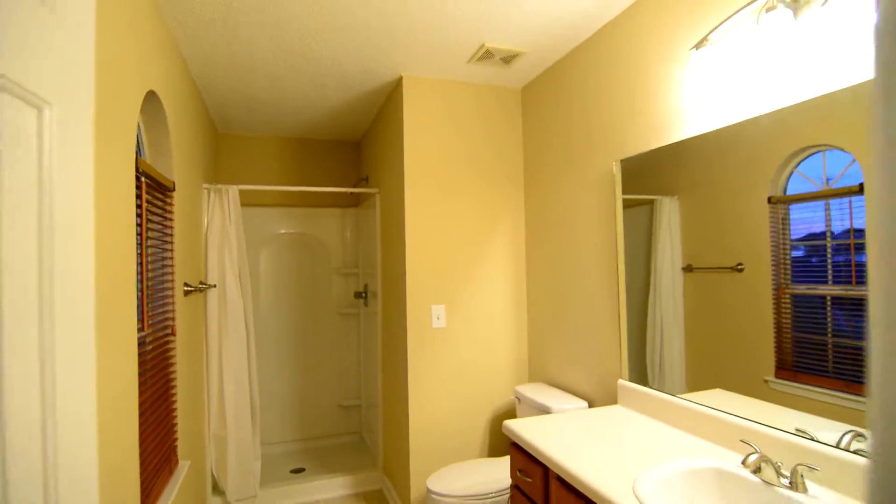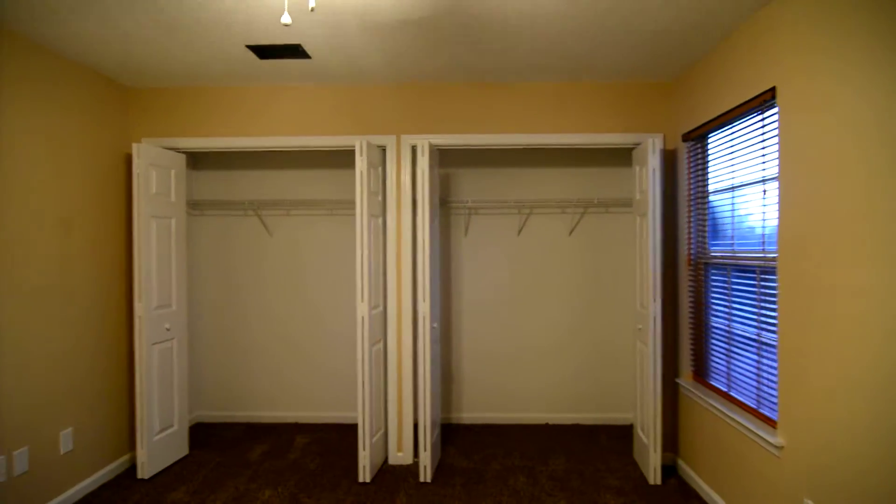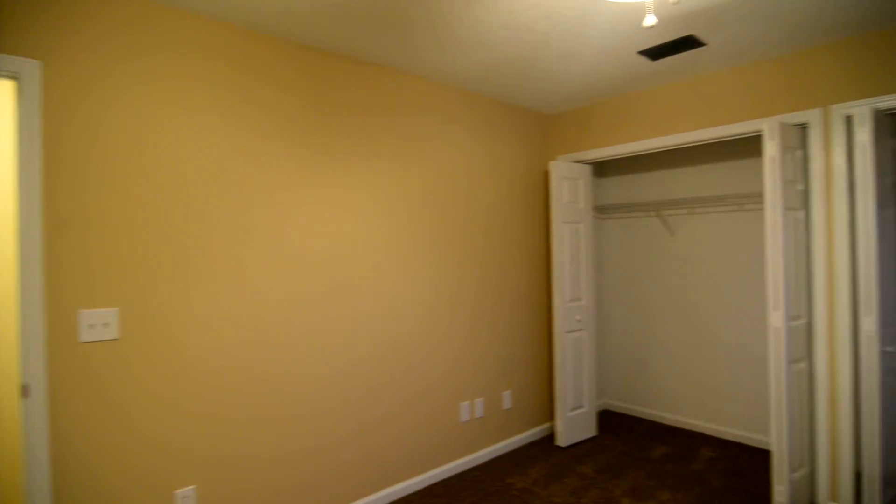That completes our tour of this home at 2150 Oak Street in Columbia near downtown. You can find out more information about this home by visiting our website at turnerproperties.com or by giving us a call at 803-407-8522.